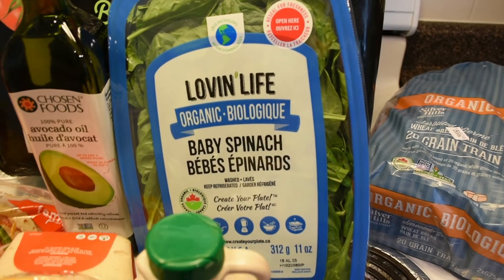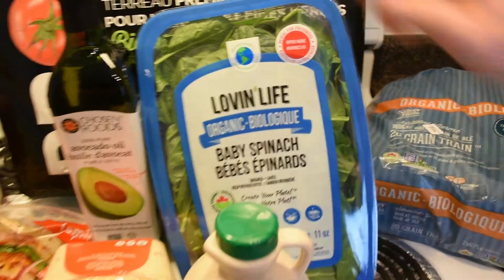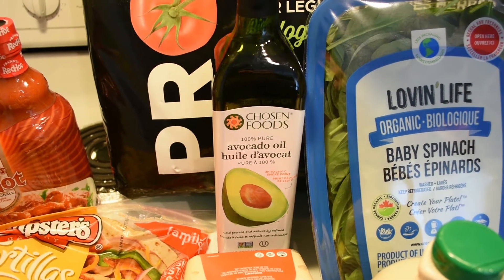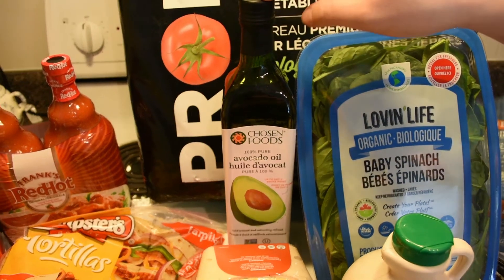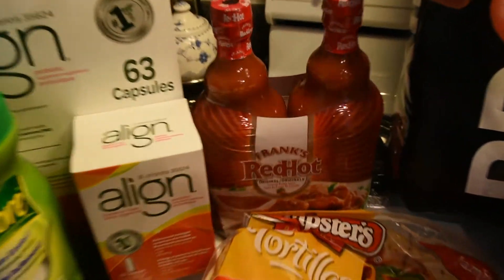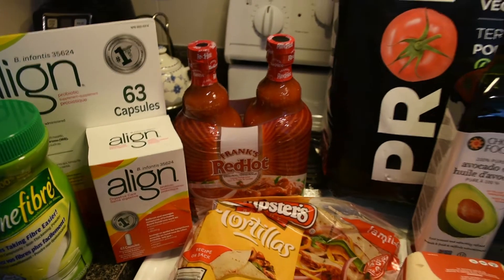We got the avocado oil, which we also always get — really good stuff and only $13.99. I thought it was $19.99 for some reason, so maybe they lowered the price — even better. And I got Frank's RedHot, a double pack of massive bottles, and it was actually on sale today for $2 off, making it $9.99.